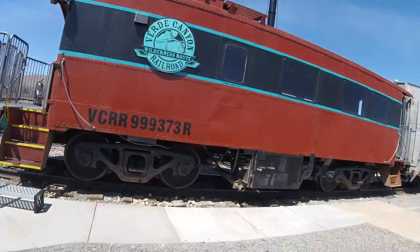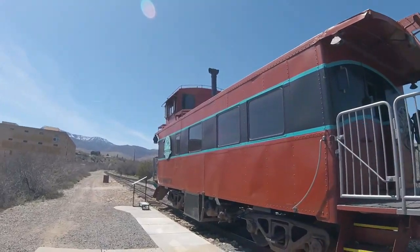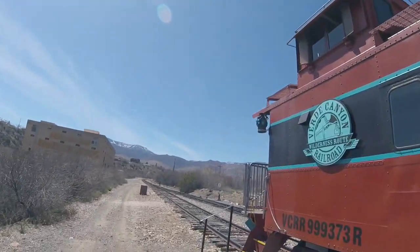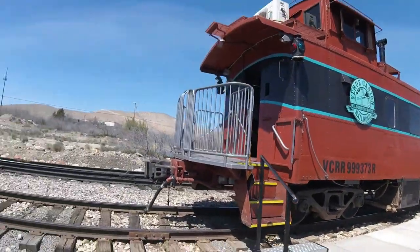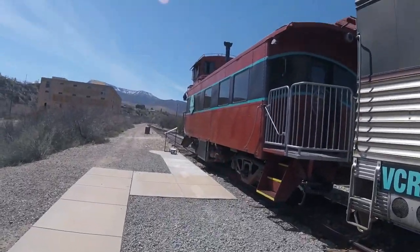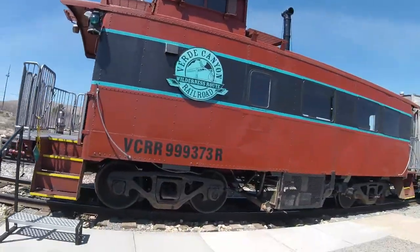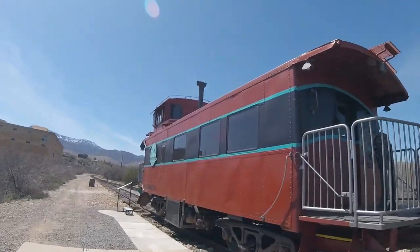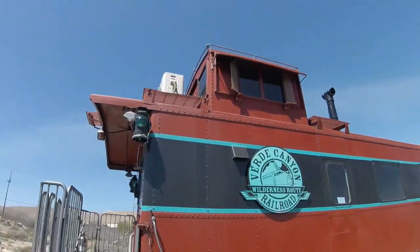Later on, it was retired and was acquired by the Verde Canyon Railroad in Clarkdale, Arizona, and the interior was remodeled and is luxurious on the inside as well. It has always seen service on the Atchison, Topeka, and Santa Fe system and still sees service on this portion of the line. It is also used for private party use and seen rolling on the railroad on the end of the excursion train.